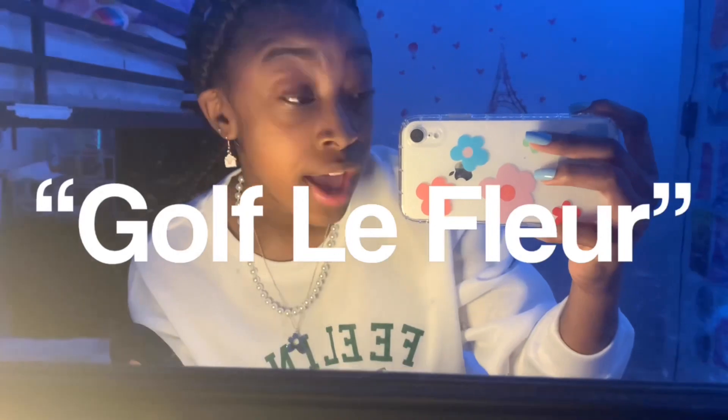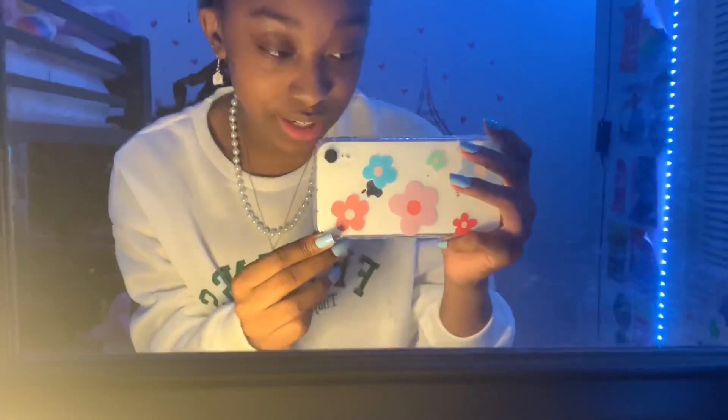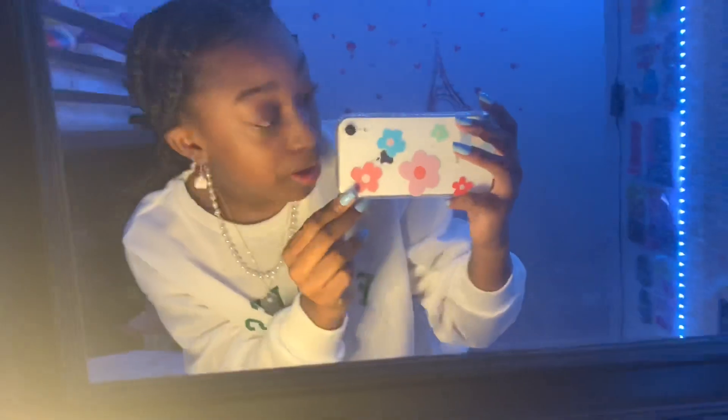I also have a phone case — I'm going to show you the back of my phone. This is what it looks like. The flowers did remind me of Golf. This is the case I got and it's one of my favorite cases. I also have another one from Shein but that one is really dirty now, so I got a new one and this one I am in love with.